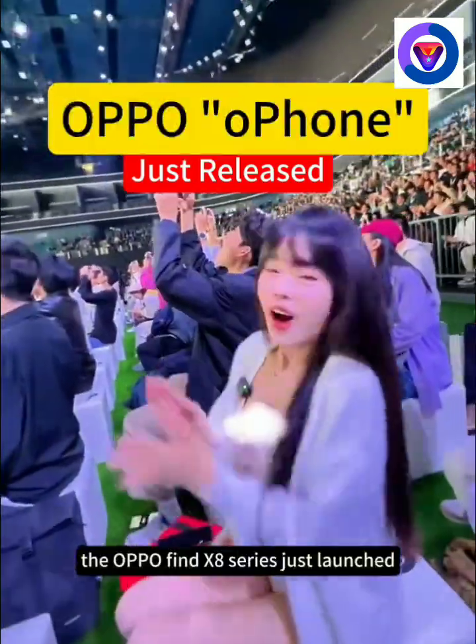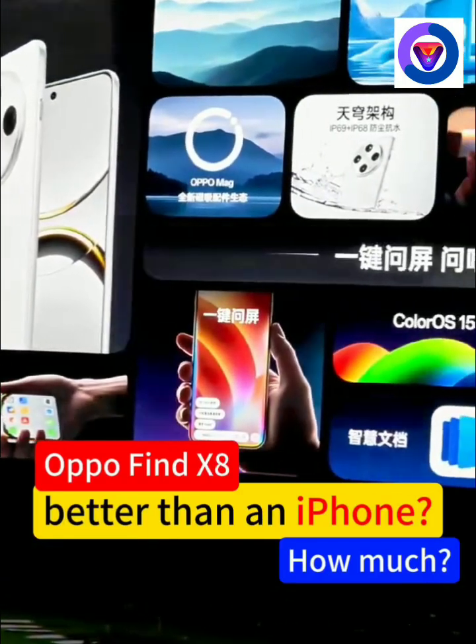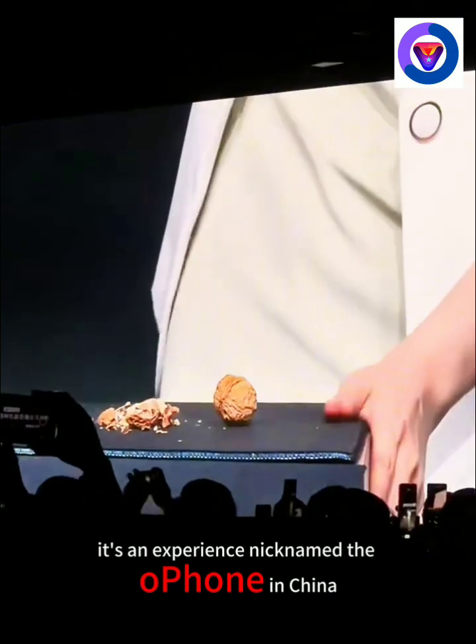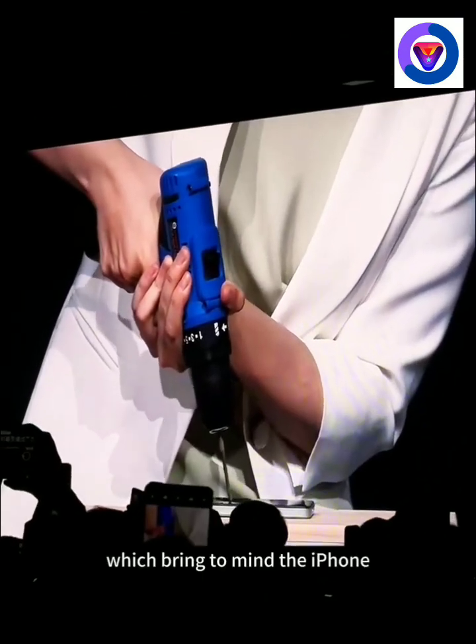The Oppo Find X8 series just launched, and it's already creating waves in the tech world. This latest release isn't just a smartphone — it's an experience. Nicknamed the O-Phone in China, it's a nod to its sleek design and premium aesthetic, which bring to mind the iPhone.